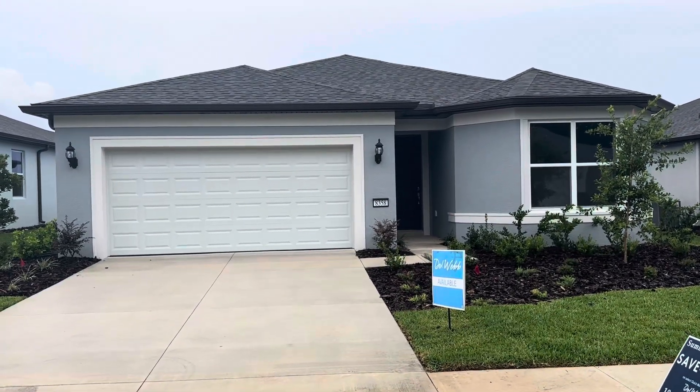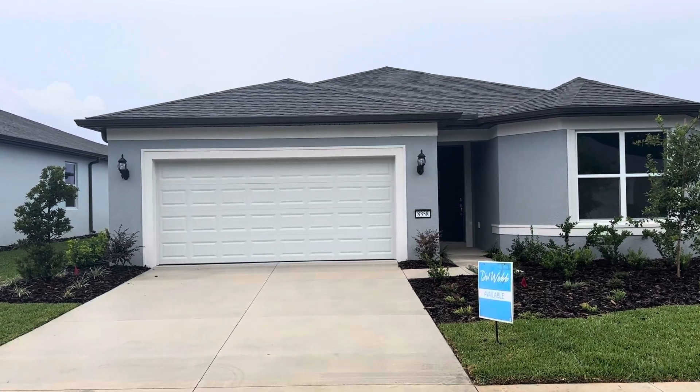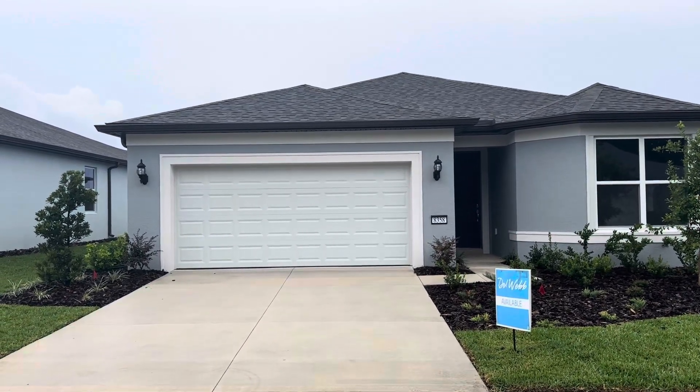Hello, this is Bruce Pelsky, Del Webb Stone Creek, Ocala, Florida. Standing out in front of a Crestwind spec home located on lot 178 in the Sundance neighborhood.